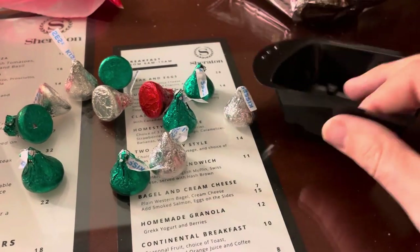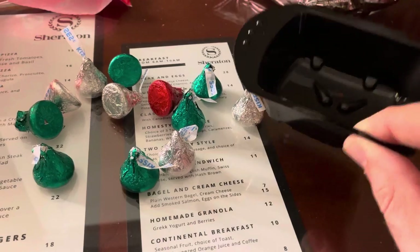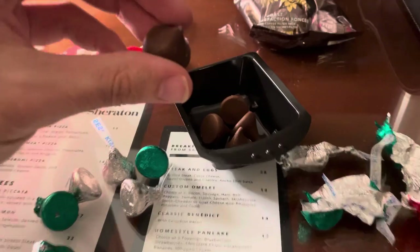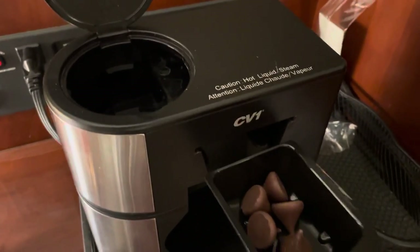Remember these little packets that we saw yesterday? Well, we opened one up. We've got this little tub that we're going to be using yet again. But instead of just putting it into the machine with nothing in it, I've got an idea — we're going to load her up with some Hershey's Kisses. The idea is that we're going to get some chocolate-infused hot water coming into our cup. I'm thinking we loaded up with about five Hershey's Kisses. And now, let's slide her in.